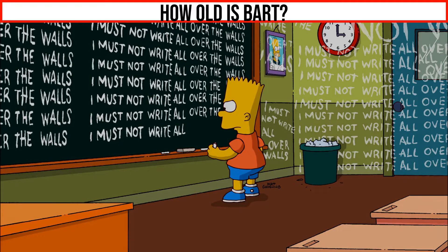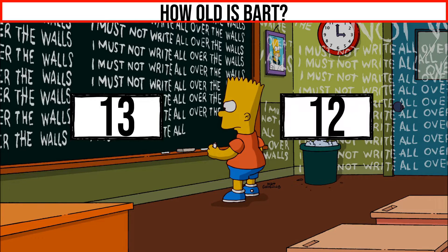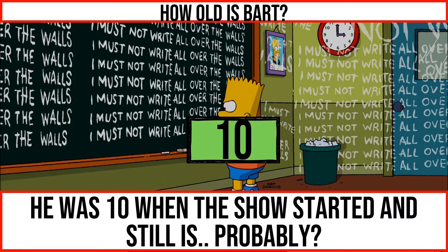How old is Bart Simpson? He was 10 when the show started and still is. Probably.